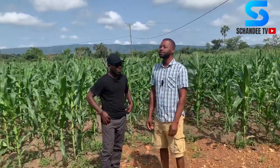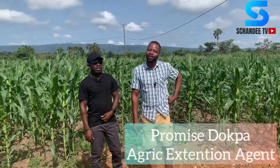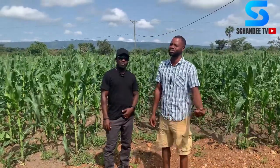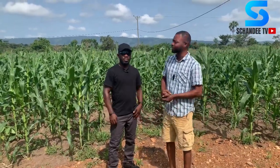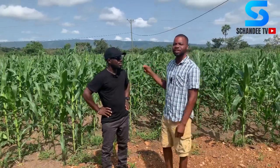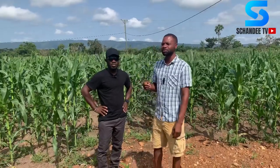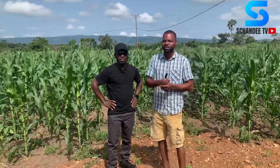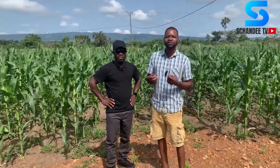Good morning, my name is Promise Dopa and I'm an extension agent in this community. My catchment area covers the Otakla community and several communities around here. This minor season we decided to undertake a demonstration here using Opay Bro. Opay Bro is actually two different names put together.